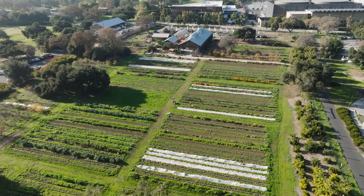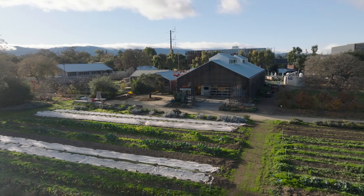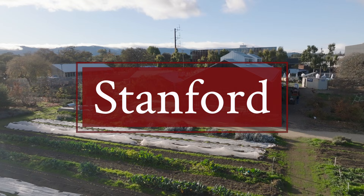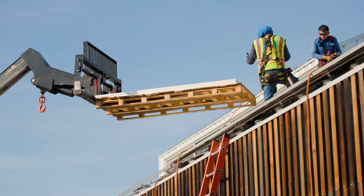The farm is a space for everyone, not only for students, but for the bigger Stanford and Palo Alto community. I've been working for the last two and a half years to electrify the Stanford farm. Right now, the energy consumption of the farm is around 30 megawatts per year.